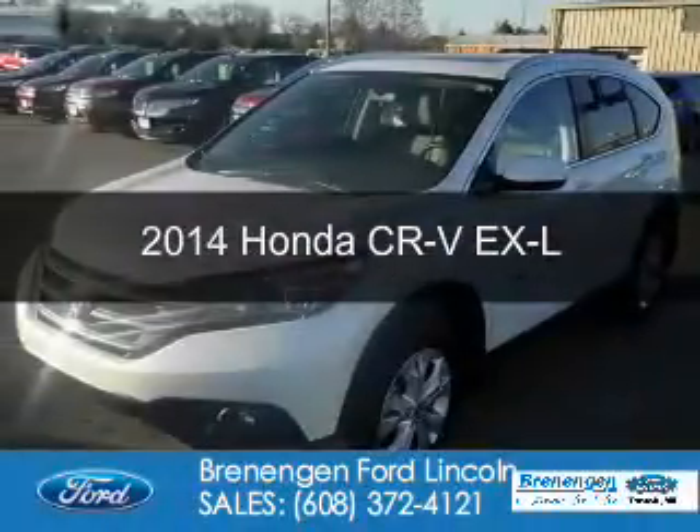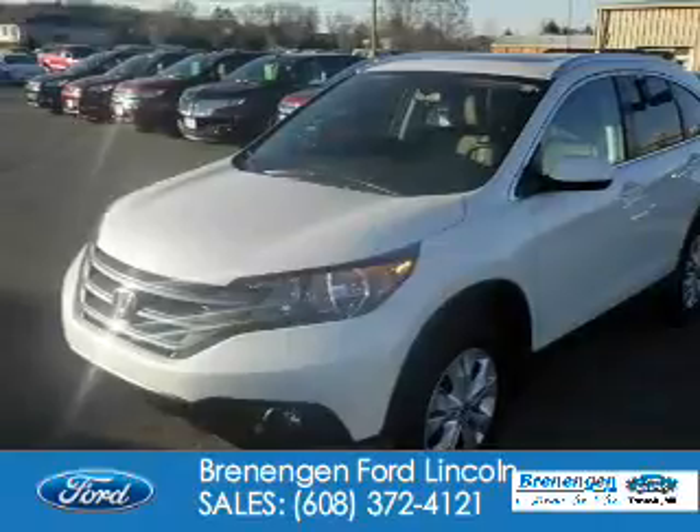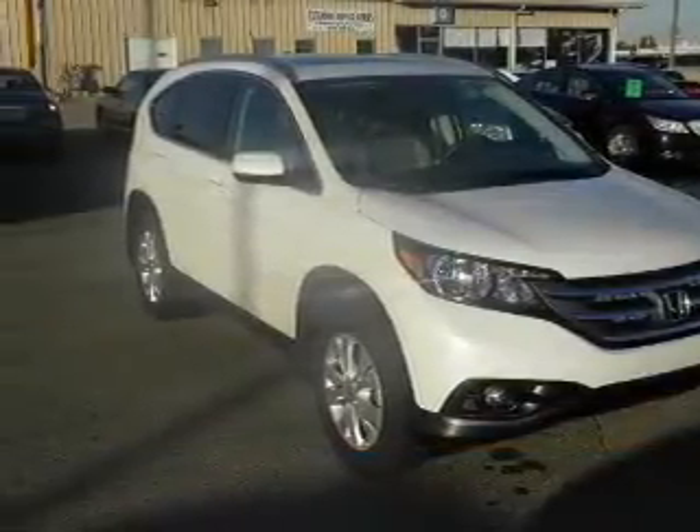This is a used 2014 Honda CR-V. It's powered by all-wheel drive, a 2.4-liter four-cylinder engine, and a five-speed automatic transmission.